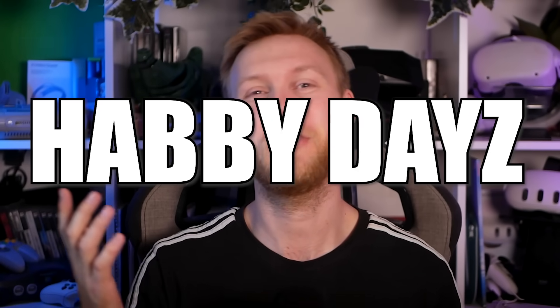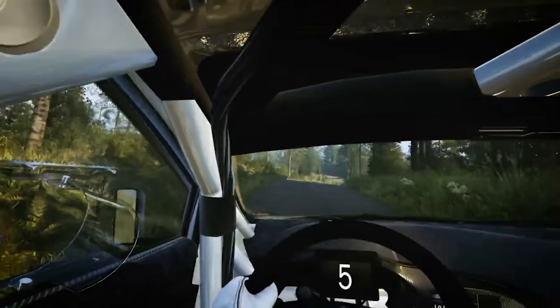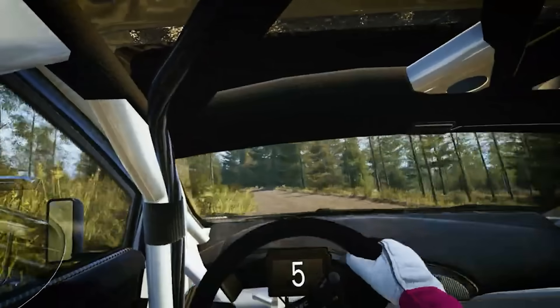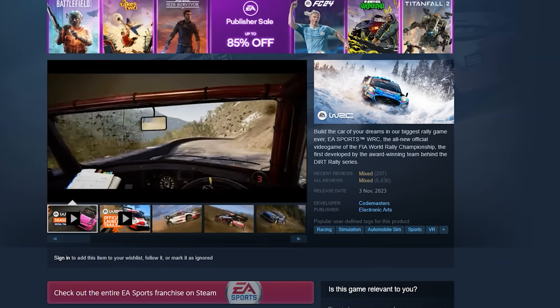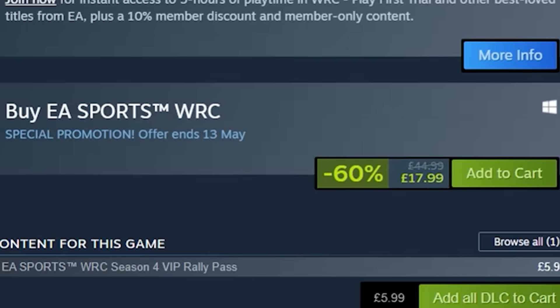Finally, happy days for PC VR gamers — EA Sports World Rally Championship gets VR support, putting you behind the wheel of a rally car. That sounds like an intense experience: narrow roads, drifting around mud tracks in the middle of the woods, trees going by. What a rush, especially if you've got a rig to enjoy it.